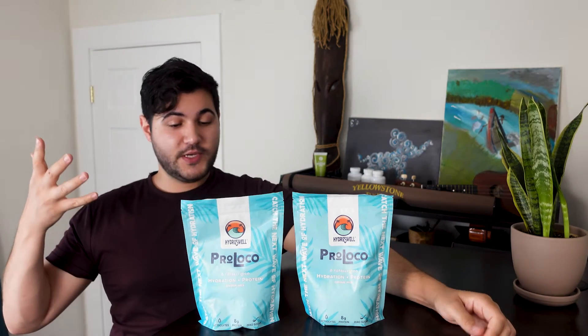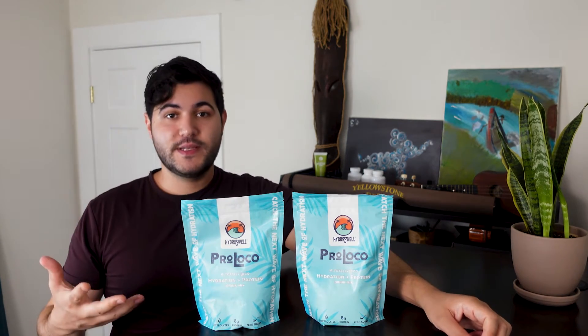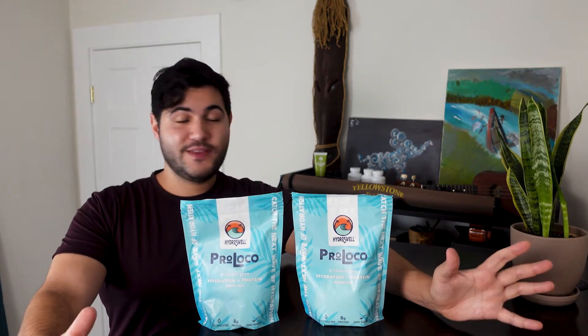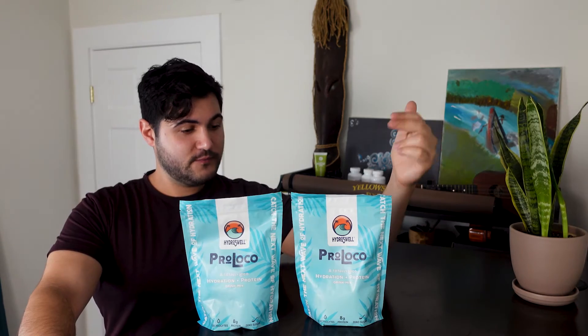Pro Loco is basically a combination of muscle-building protein, hydrating electrolytes, and energizing vitamins to help keep you well-rounded and making sure that you get everything that you need to be active. It's like a smorgasbord of people fuel. At the moment, they have two flavors — pina colada and acai blueberry. Both of them taste fantastic. One gives you a nice island feel, the other a classic health combo.